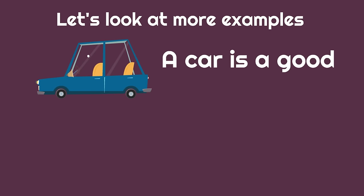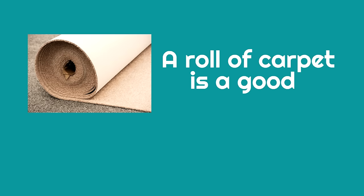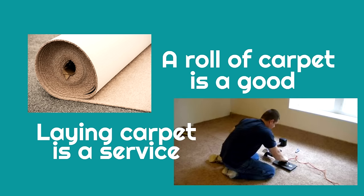A car is a good — it's something you can touch. A car wash is a service; it's something you pay someone else to do. If you were to buy a roll of carpet, that is a good — it's something you can touch. But laying carpet is a service; when it gets installed, that is a service.